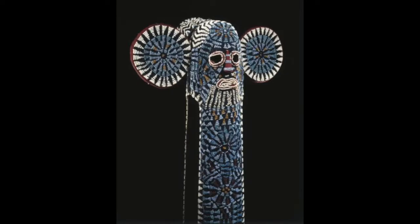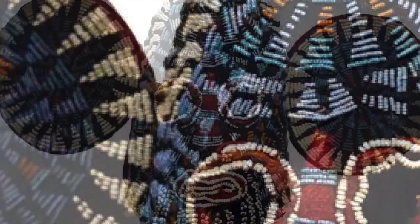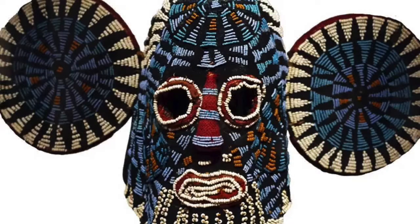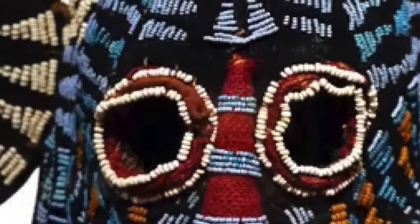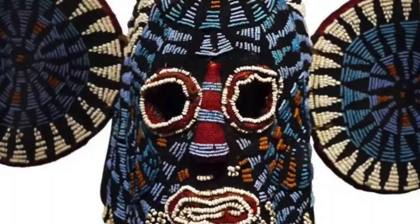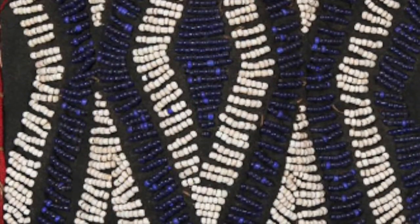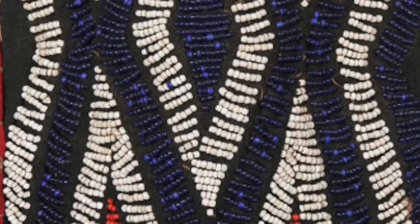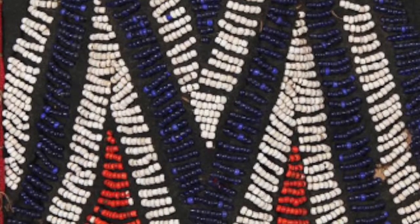The bead configurations especially catch our eye. The tiny beads are made in bright colors that show the artistic variation and innovation of the artist. Each color had a certain association: black represented the relationship between the living and the dead, white referred to ancestors and potent medicines, and red symbolized life, women, and the institution of kinship. The mask uses tiny beads to make intricate designs, many forming isosceles triangles.